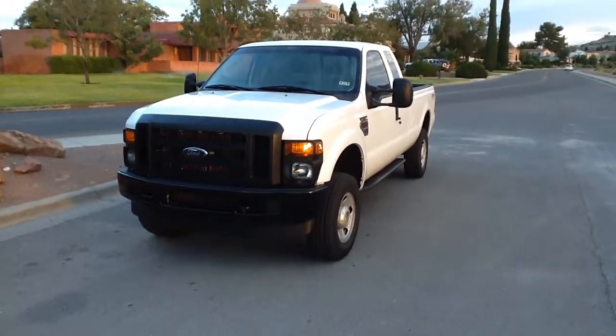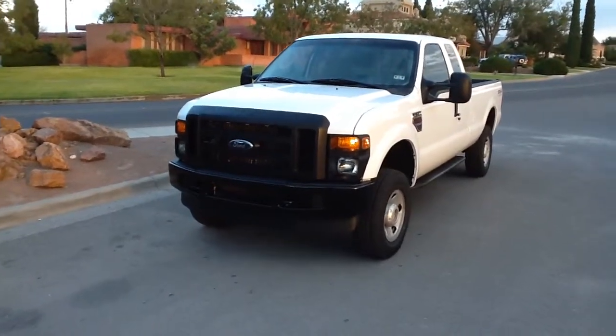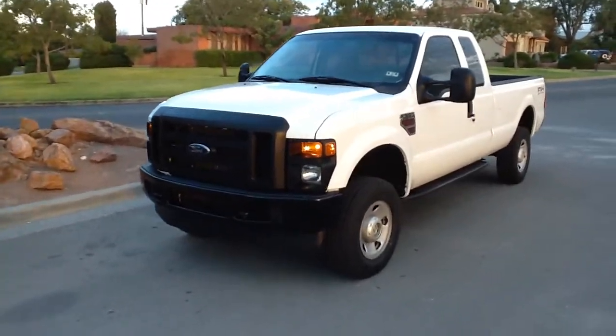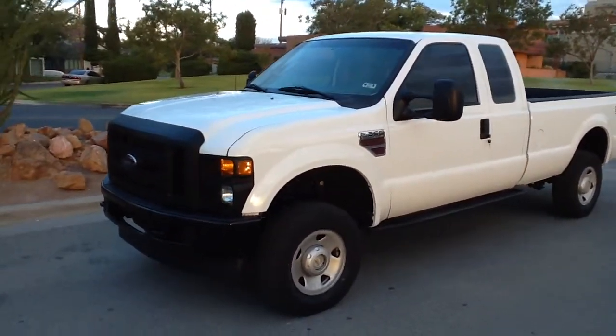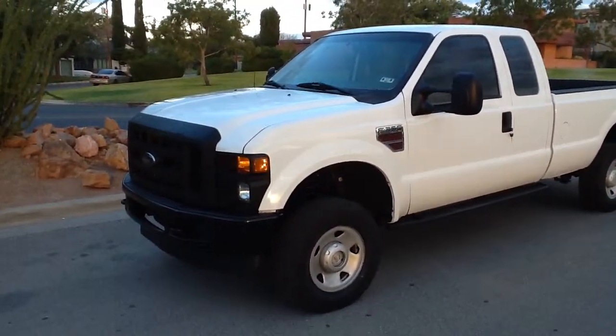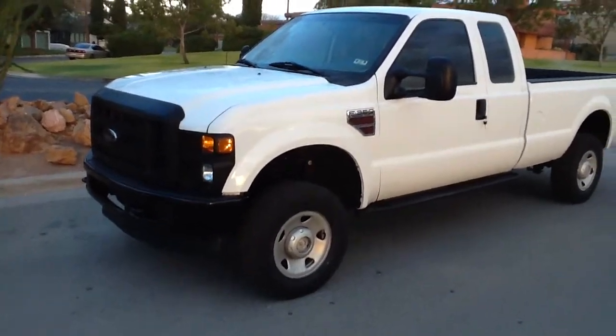Hi, this is Tom with CELCOM. This is a 2008 Ford F-350 Super Duty Super Cab. It has the 6.4 liter Power Stroke Diesel. It is a four-wheel drive.